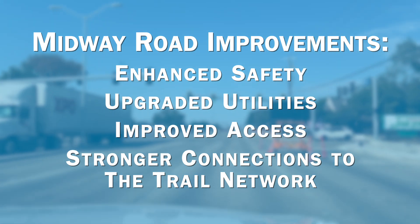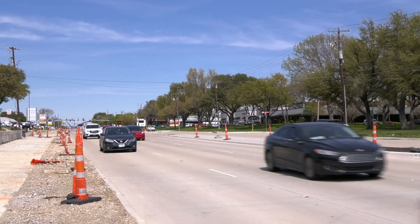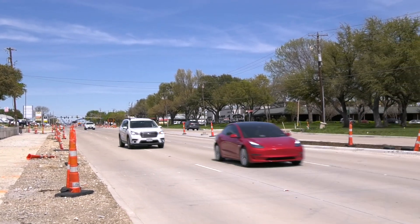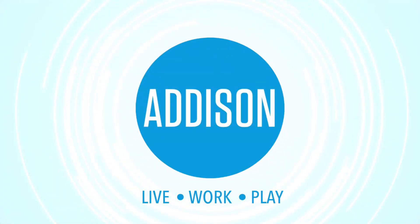These upgrades will benefit both current and future residents, businesses, and visitors. We appreciate your patience as we complete the final elements and we look forward to delivering a better Midway Road that serves our community for years to come.